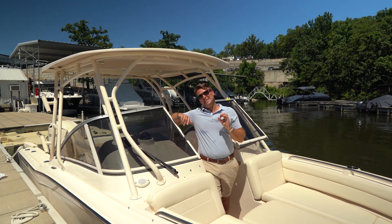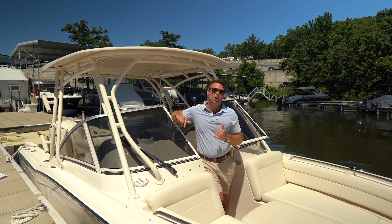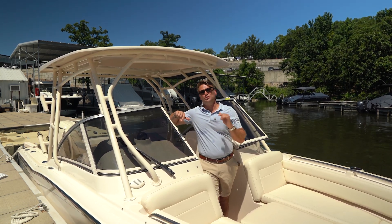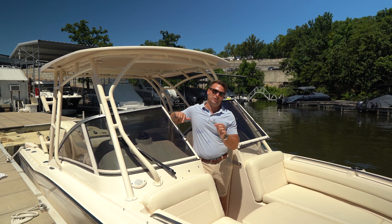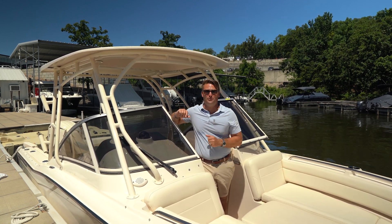This boat can be bought for around the same price as a premium tri-toon. Call us today at 573-348-3888 to schedule your personal viewing of the Grady White 235 Freedom. The entire team at Kelly's Sport would love to have you as part of the Kelly's Sport family. Thanks for your time.